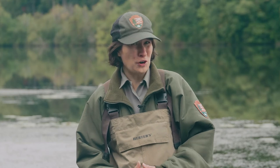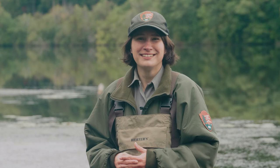Wait — macroinvertebrates? What is that? If you want to find out what a macroinvertebrate is, look at our next video. Let's go.